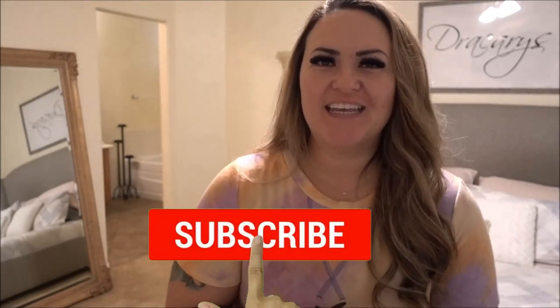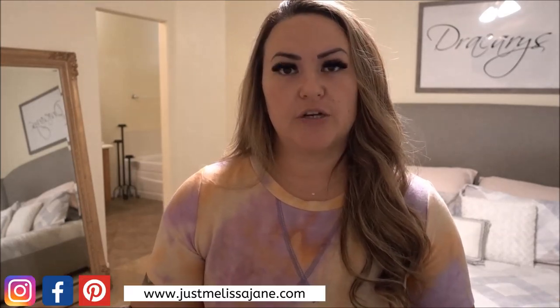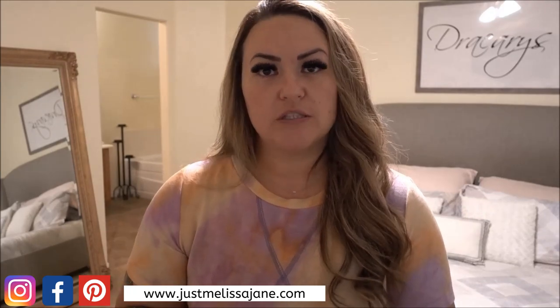Hey guys, welcome back to my channel. My name is Melissa. If you're new here, go ahead and hit that subscribe button and the notification bell so you can be notified every time I upload a video. Today's video is going to be five tips that I learned during this BBL journey recovery process — things that I have done or am currently doing to make life easier.